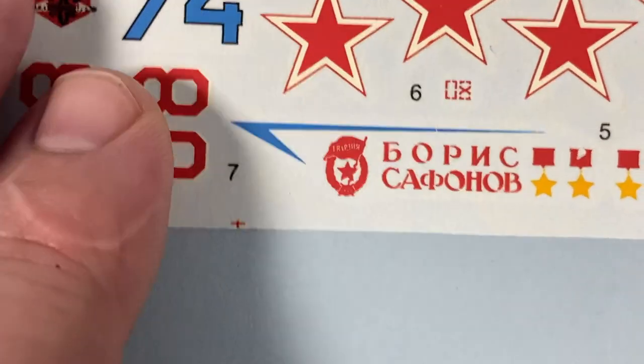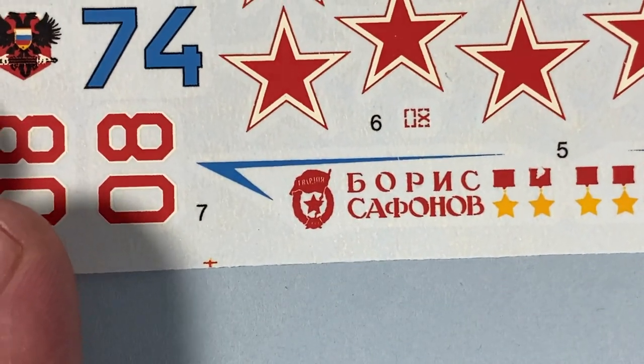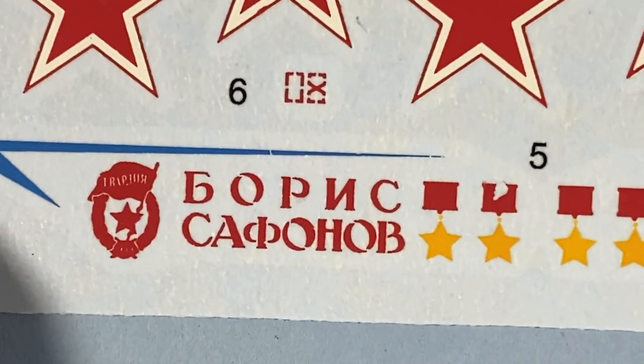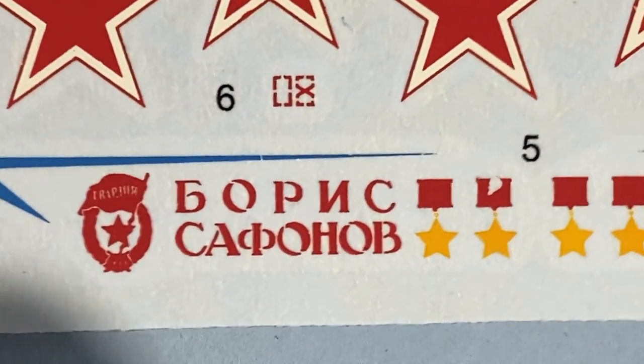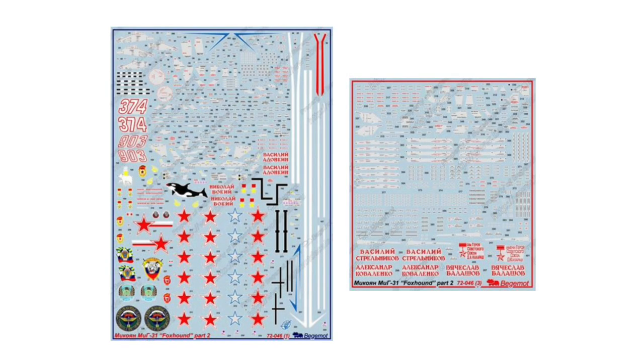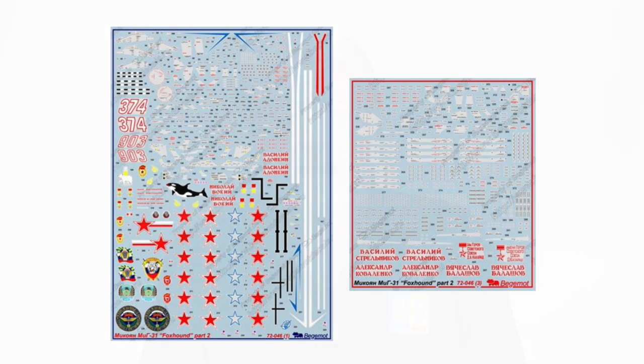The decals are few, with only one stencil visible. Colors are okay but not printed as sharply as modern decals, and there's one small area where ink is missing. We'll see how they go, but if you want the best finish you'll probably be looking at aftermarket sets.